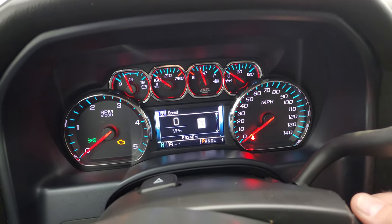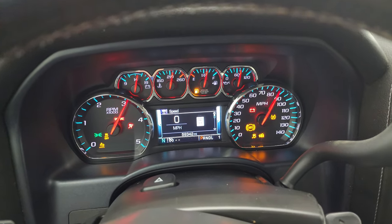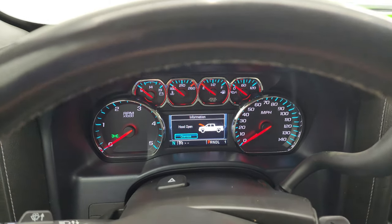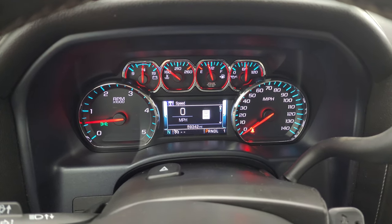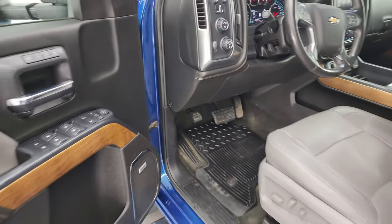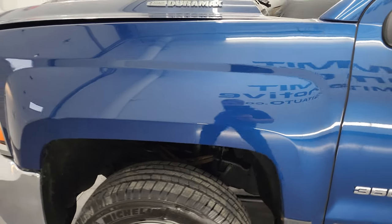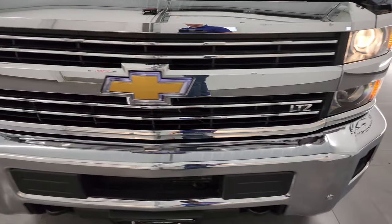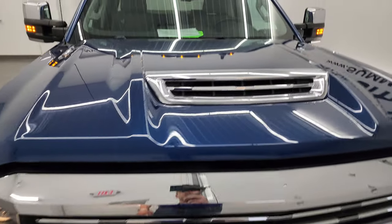We'll start it up and take a look under the hood. Starts right up — no check engine lights or anything like that, other than letting me know the hood's open. I would personally like to thank you for checking out the video today. There are those LED side lights, and hopefully from this HD video you've been able to verify the quality, condition, options, and cleanliness of the truck all the way around inside and out. All the lights are working nicely.